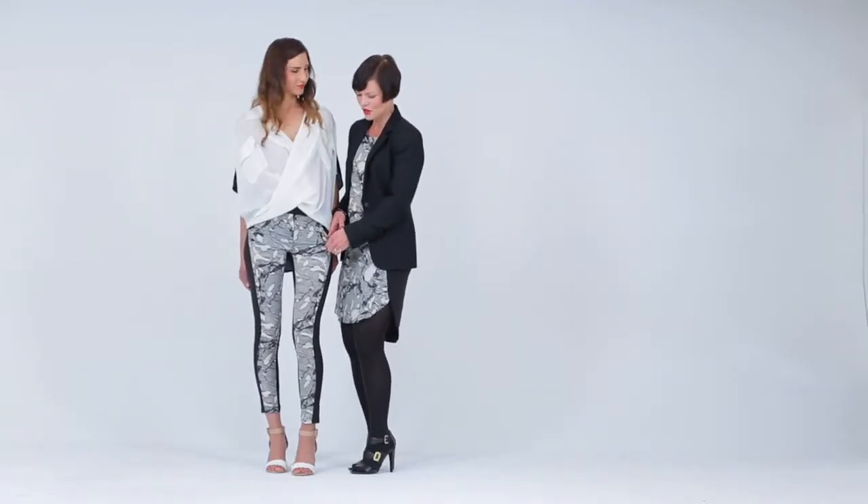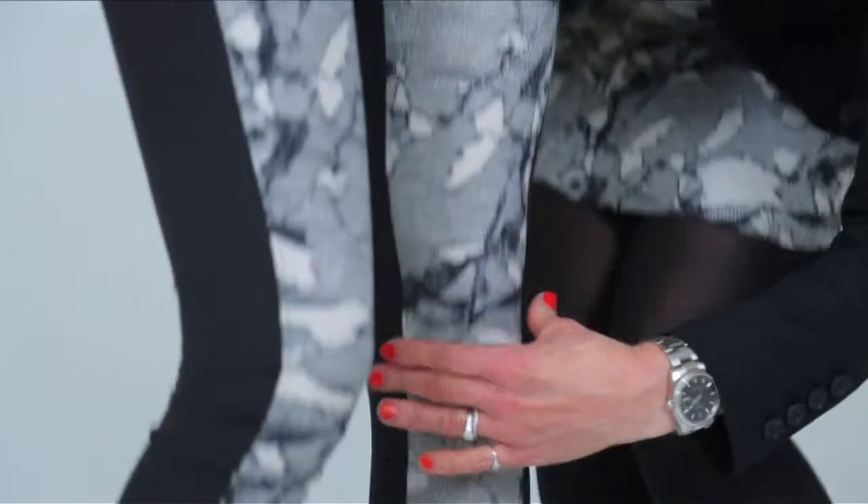The fabric is super soft. It's got great recovery. It really does suck you in.